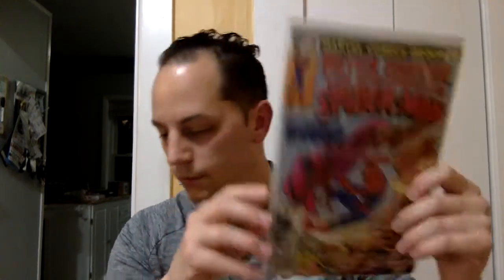Issue number two — Peter Parker's Spectacular Spider-Man, number 36. Cool. Another Peter Parker — this is Peter Parker's Spectacular Spider-Man, issue number 16, featuring the Beetle and the Badge.